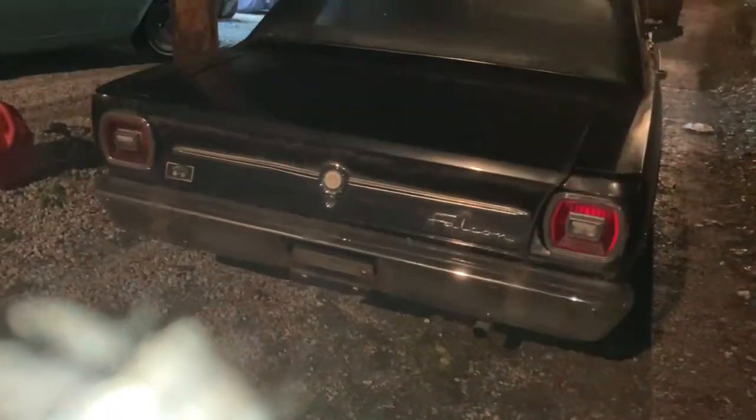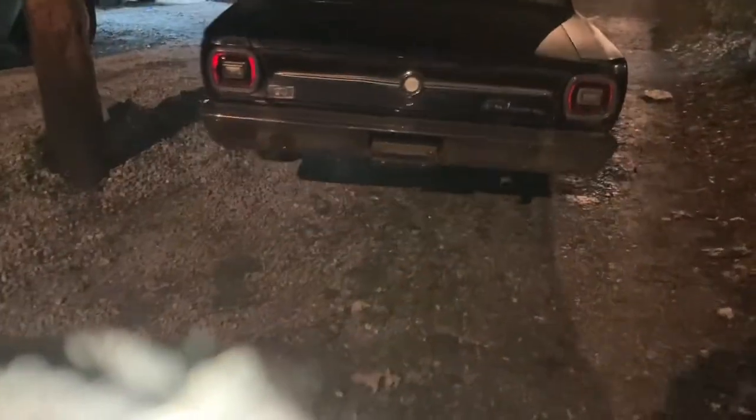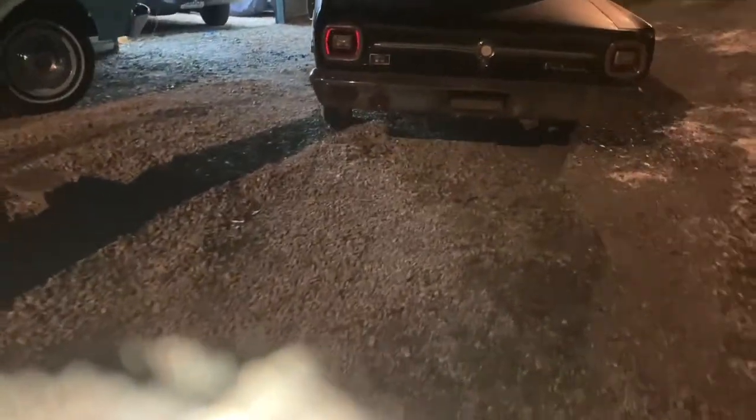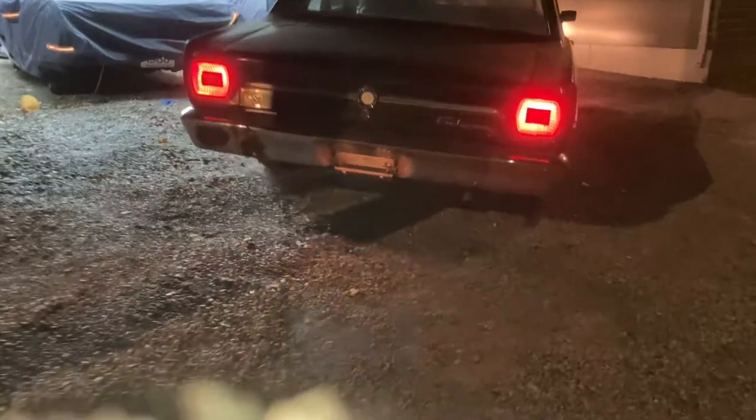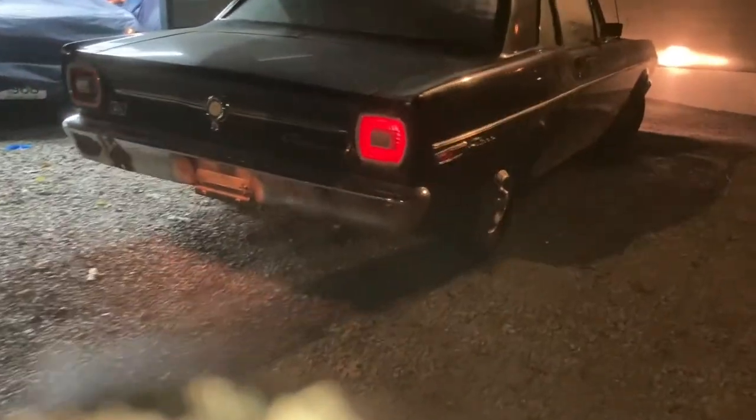Tonight we have acquired a 1968 Ford Falcon — black with a red interior — for 750 bucks. It's gonna be a resell or a parts car, who knows.